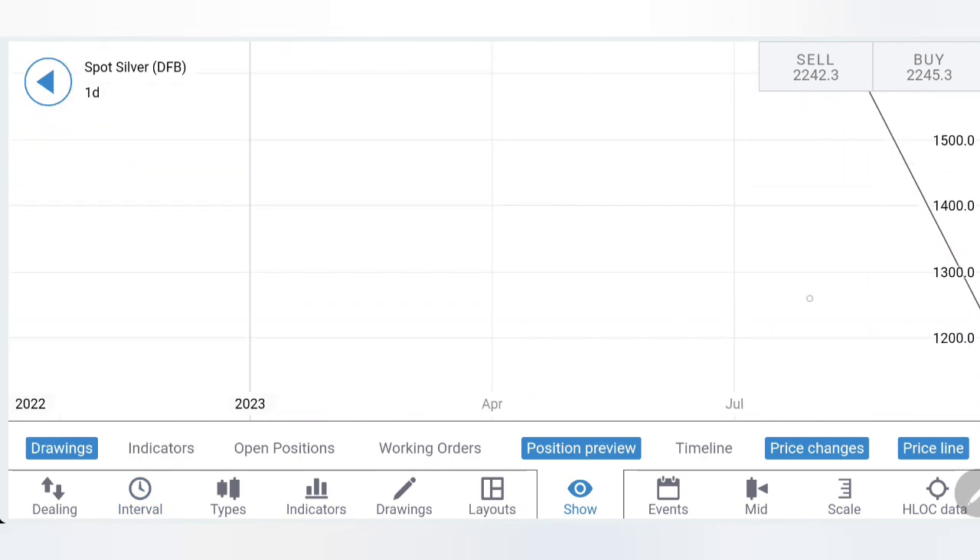Now you've seen the charts and the indicators — time to define the trading levels and strategies so that you can trade profitably.